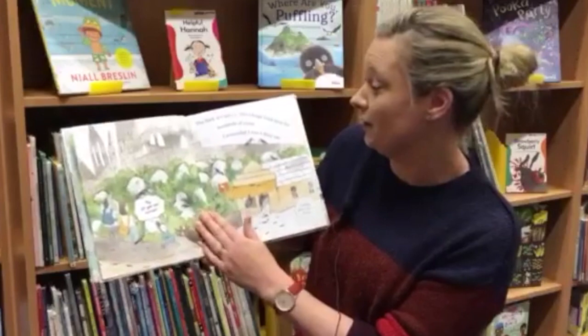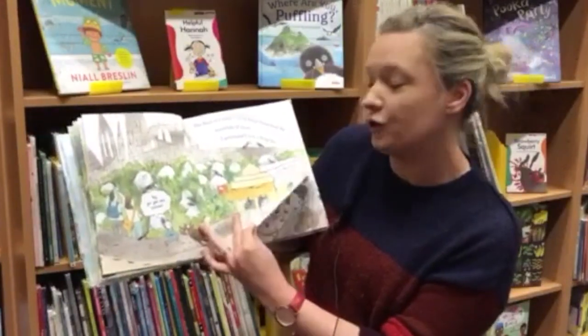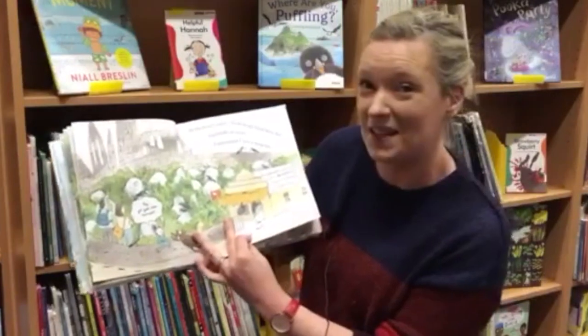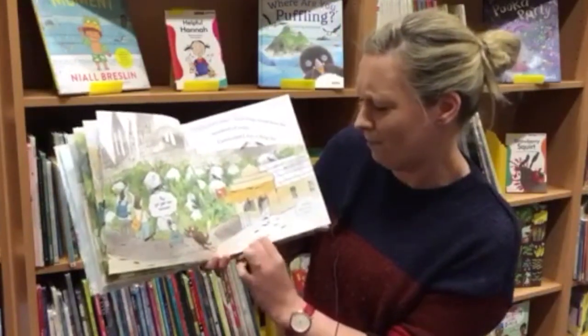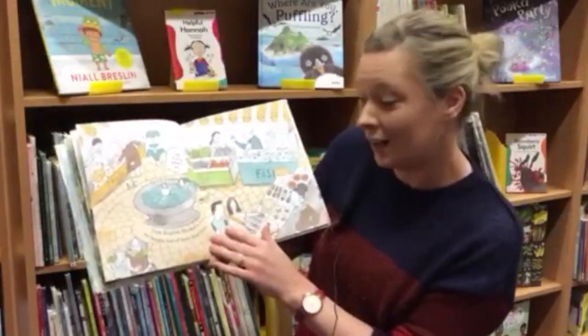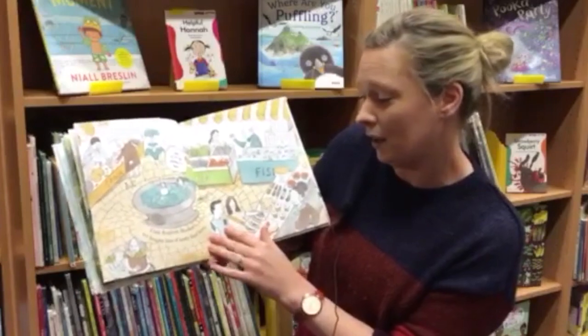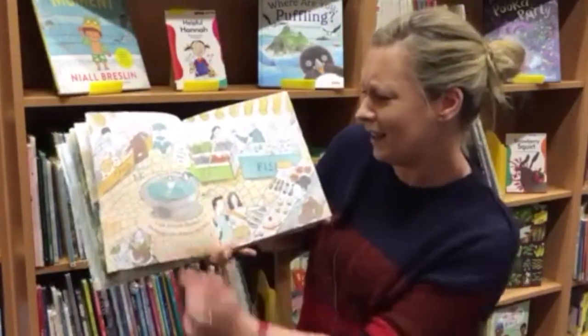The Rock of Cashel in County Tipperary. Irish kings lived here for hundreds of years. I pretended I was a king too. Hey, get your own ice cream! Cork English Market — we bought lots of tasty food here. Look at all the pennies in the fountain.